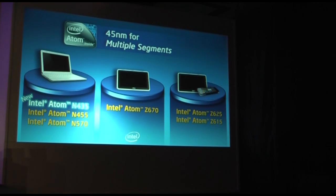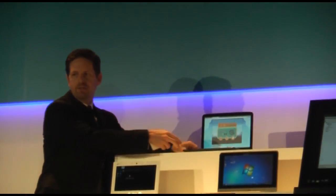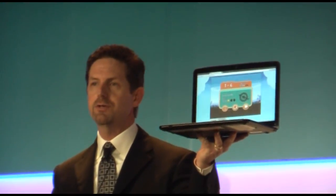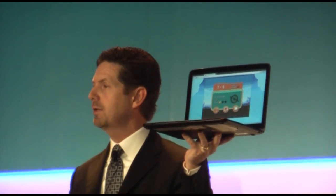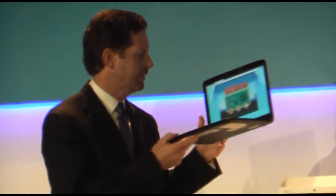I want to show you some examples. We have a system up here from Samsung — it's a Chromebook Series 5 using the Intel Atom 570 processor, 12.1 inch display, supports instant-on capabilities, 10 hours of battery life, and delivers that Chrome OS experience.